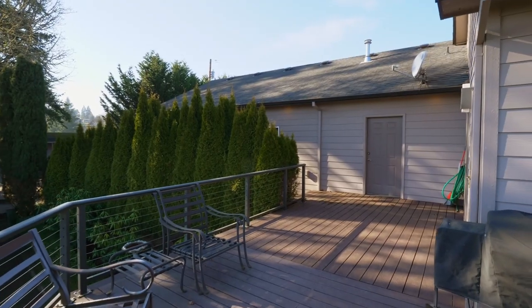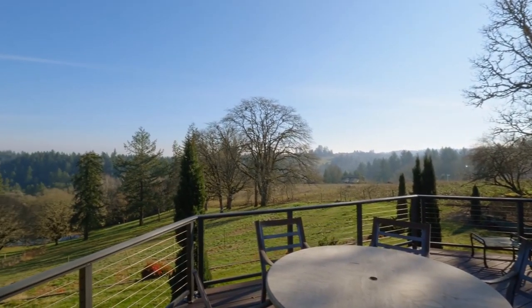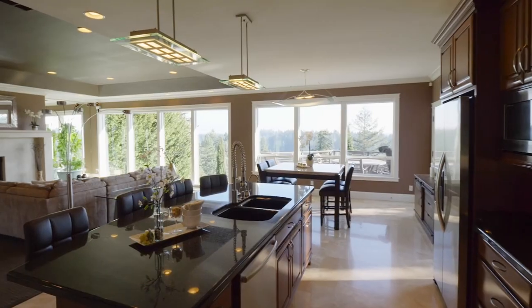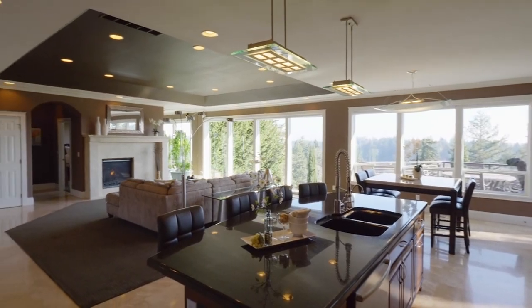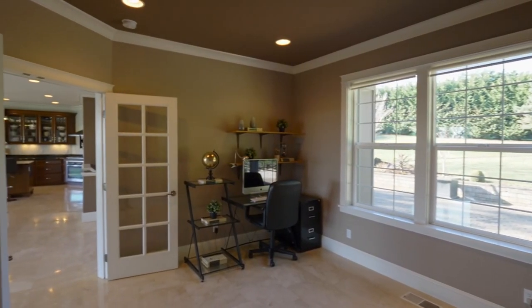Just off the dining area, a large deck is a perfect place to take in the expansive views. French doors lead to the office with crown molding and recessed lighting.